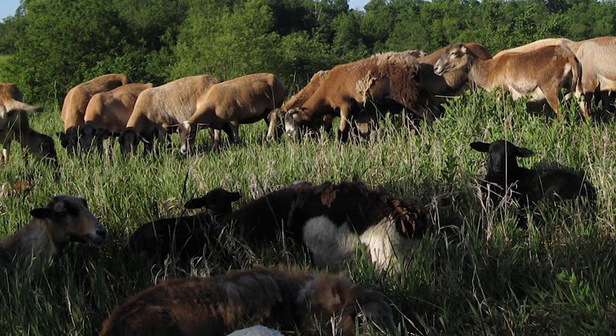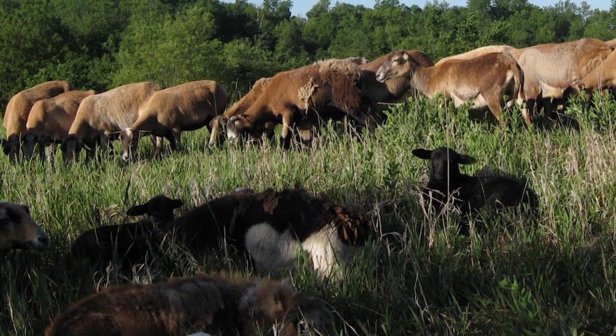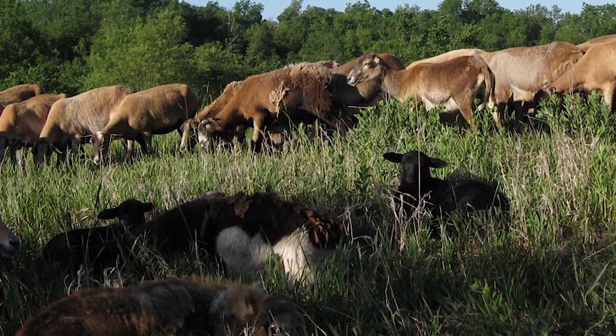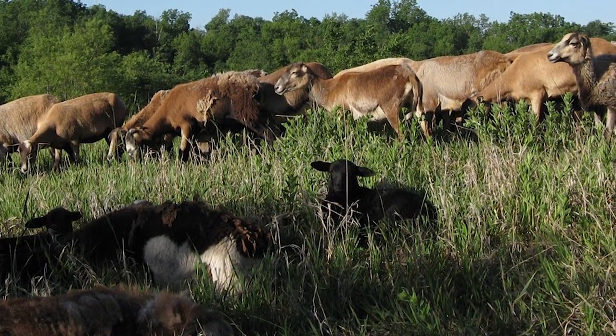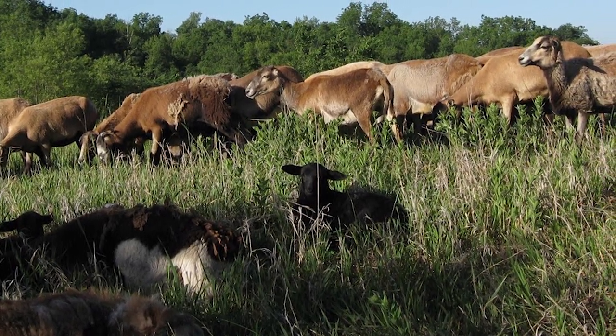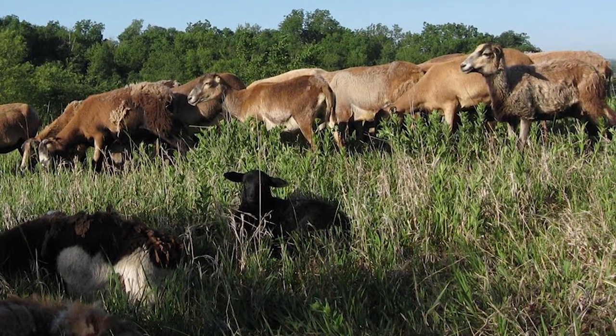Despite their island origins, today they are widely distributed and raised for their lean and mild flavored meat, with herds in 25 countries in the Americas, Asia, and Europe. They are most abundant in the Caribbean, Mexico, and Peru.